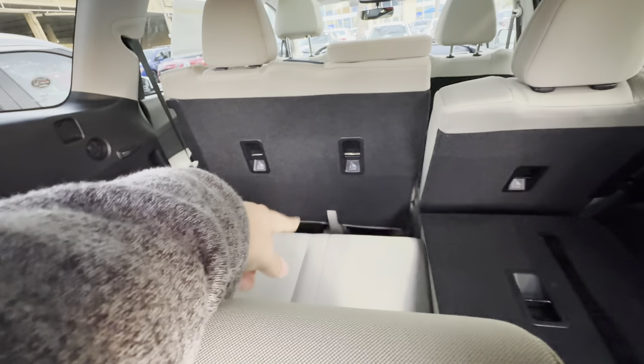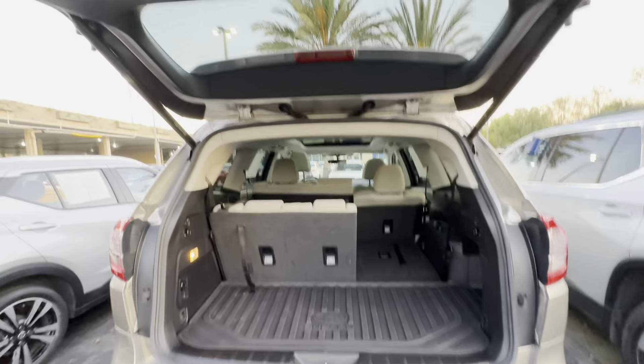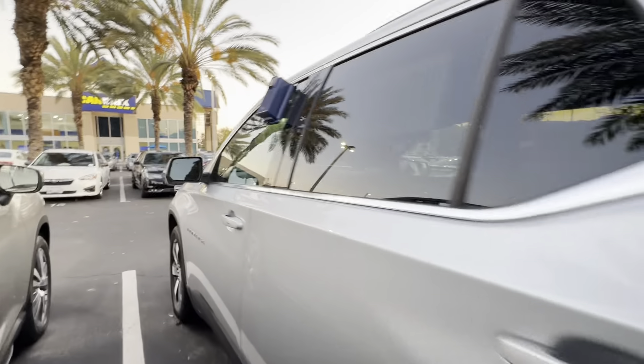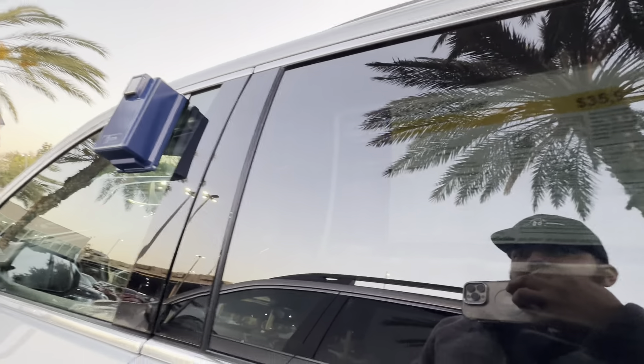There are cloth seats. If you notice, there's not enough space between your feet and the front — second row. But it is what it is. What is this? A Chevy Traverse, 41,000 miles, $36,000, 2021. It's not open.